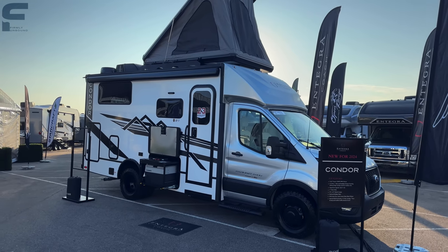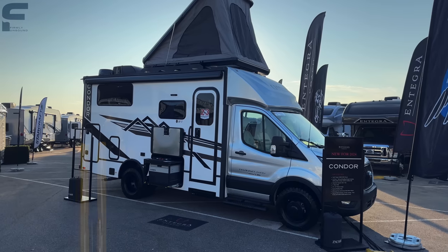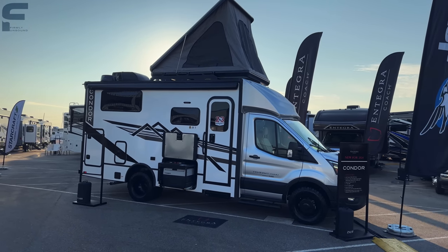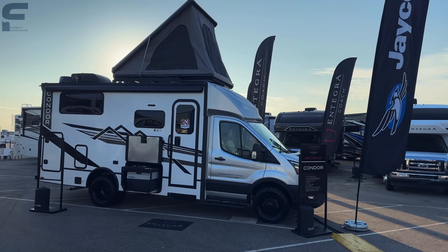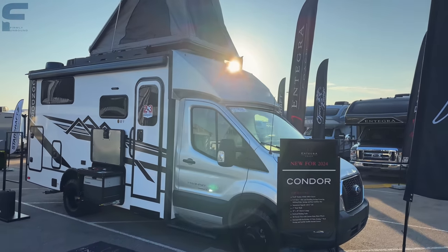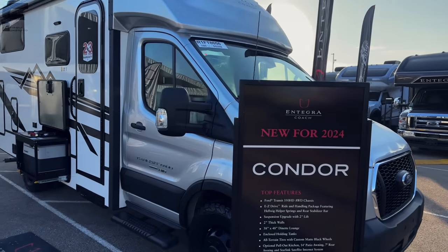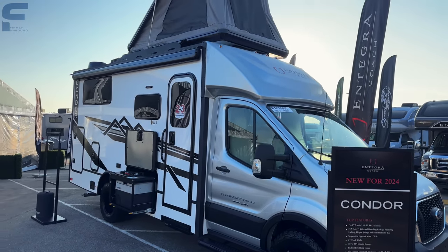Welcome back. My name is Miles with Firmly Unbound. I'm no longer at the Hershey RV Show — I'm now here in Elkhart, Indiana at an industry event called Open House or RV Expo. I'm in the Jaco display looking at an Integra product: the Condor, new for 2024.